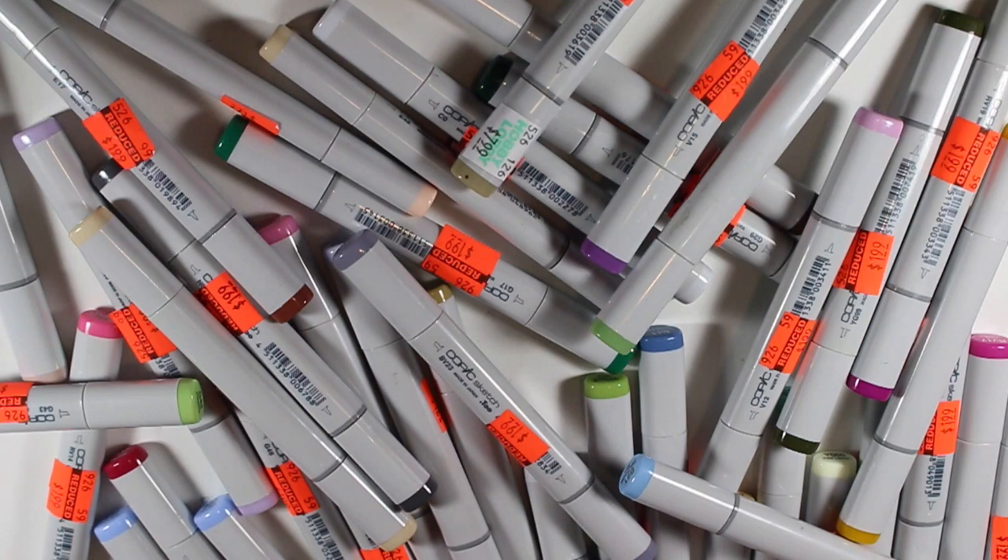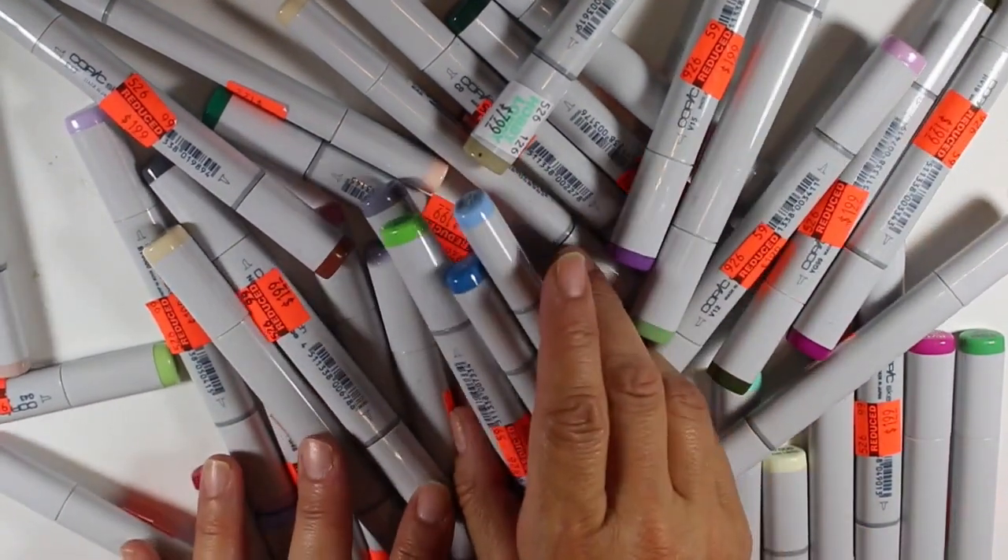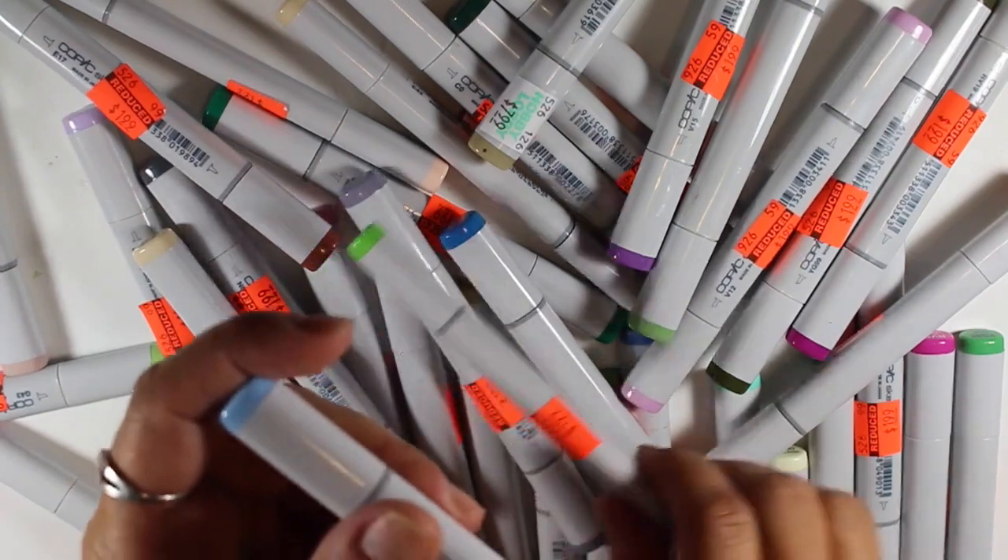So I went to go check it out and a lot of that stuff wasn't marked down, and I went over to the clearance section and lo and behold they had hundreds — I'm not talking hundreds — of Copic markers for $1.99.